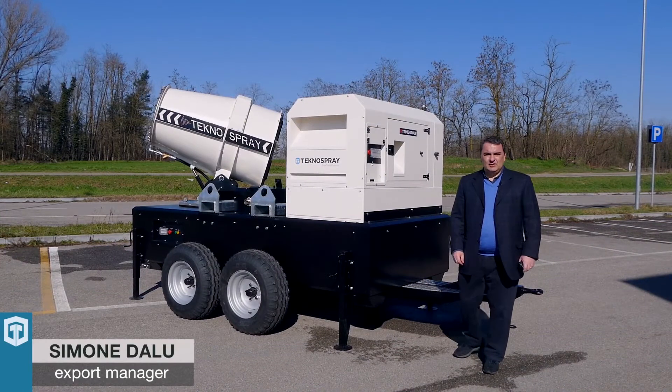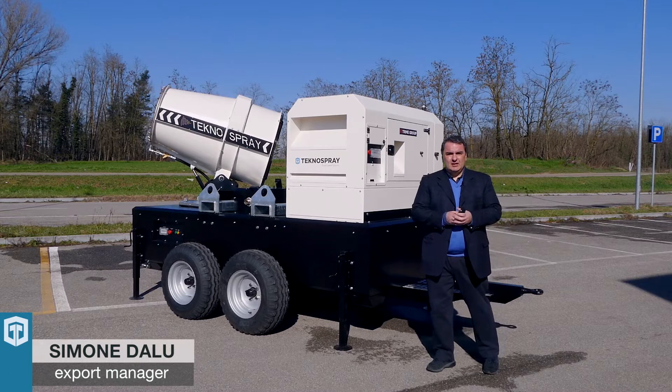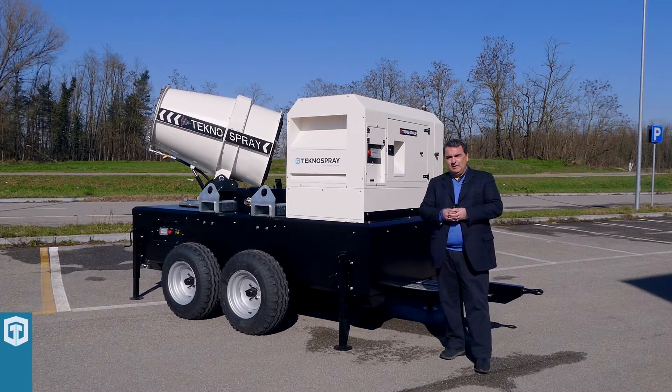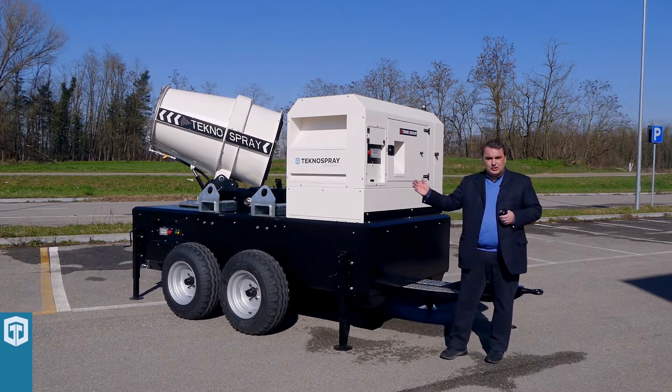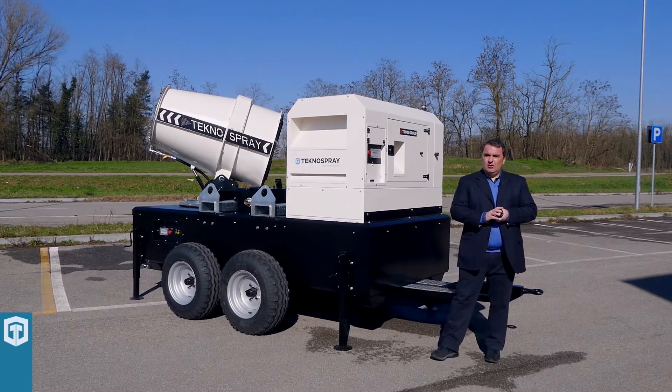Hello everybody. I am Simone Dalu from Trime and I am here to introduce you to the Tecno Spraying range of models. Tecno Spray is a brand of Trime Group specialized in odor and dust suppression units. Tecno Spray has a range of machines from 12 to 160 meters of range.